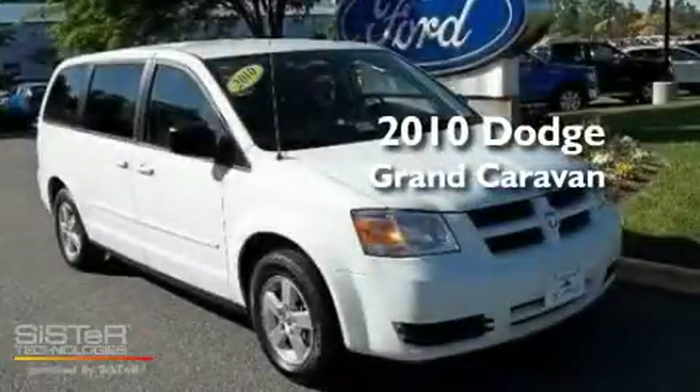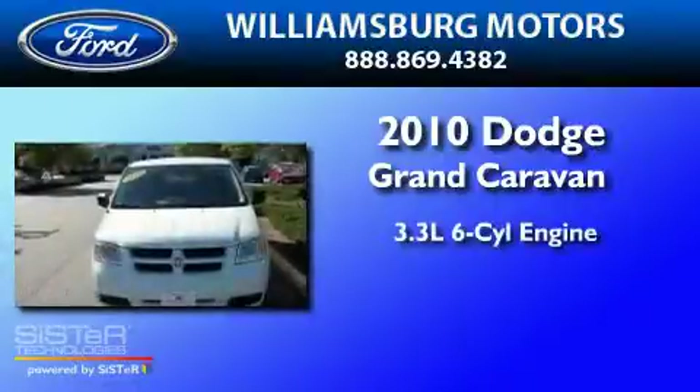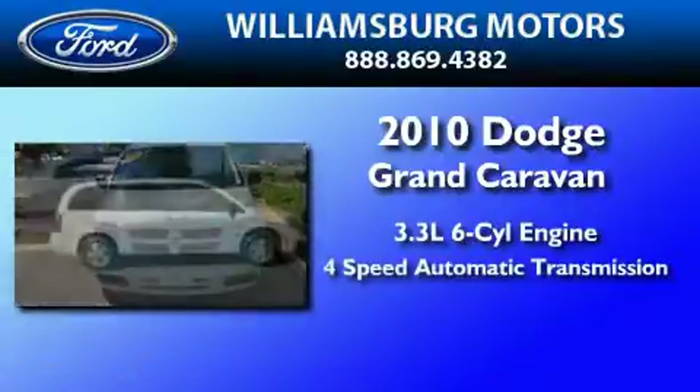This is a 2010 Dodge Grand Caravan. It has a 3.3-liter six-cylinder engine and a four-speed automatic transmission.